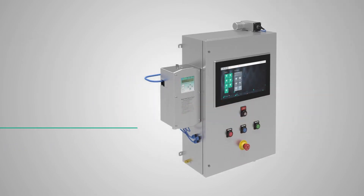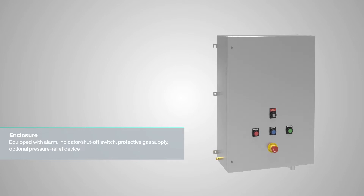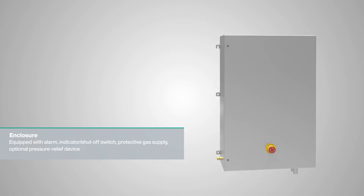Pepperl & Fuchs offers enclosures in various sizes and materials, typically equipped with an alarm function, a status indicator, a power disconnect switch, a protective gas supply, and the required enclosure protection vent.